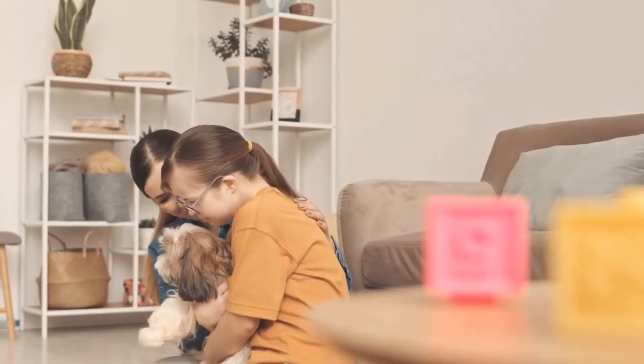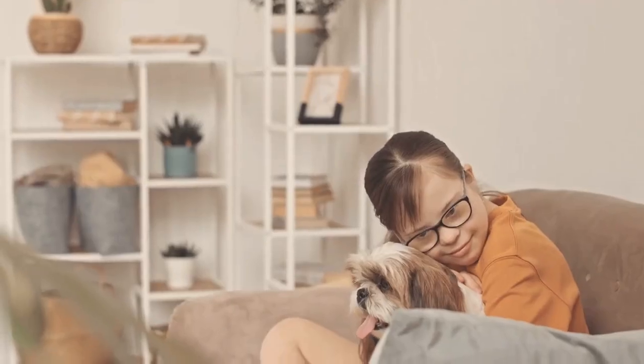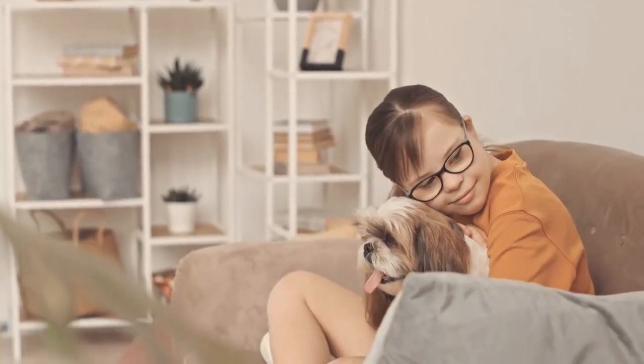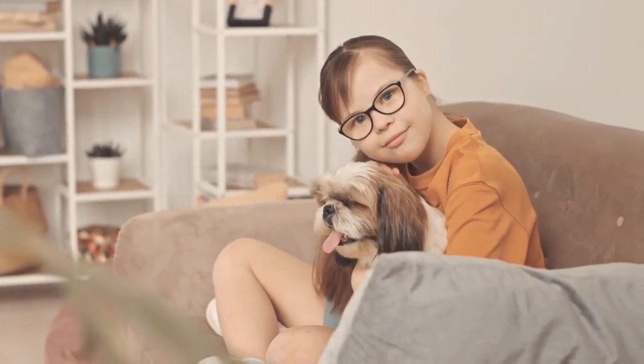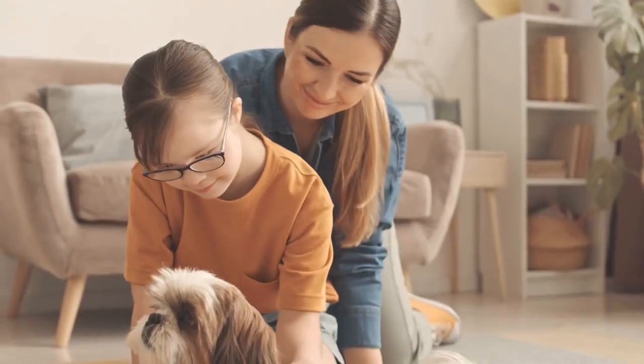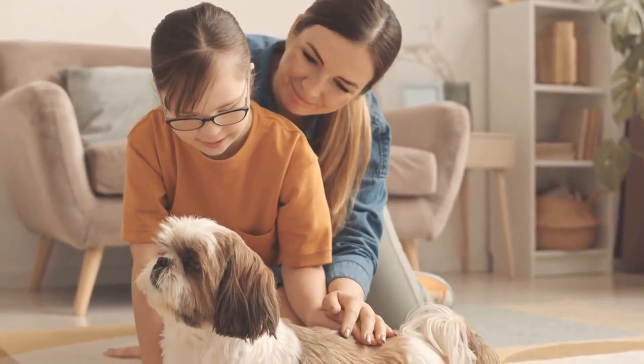4. Grooming and hygiene. Regular grooming is essential for a Shih Tzu's overall health. Brush their coat to prevent matting and keep their skin healthy, and pay special attention to cleaning their face and eyes to prevent infections. Don't forget about dental hygiene — brush their teeth regularly and provide dental chews to help keep their teeth clean.